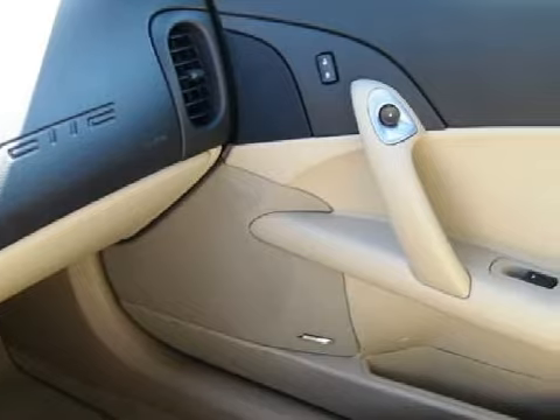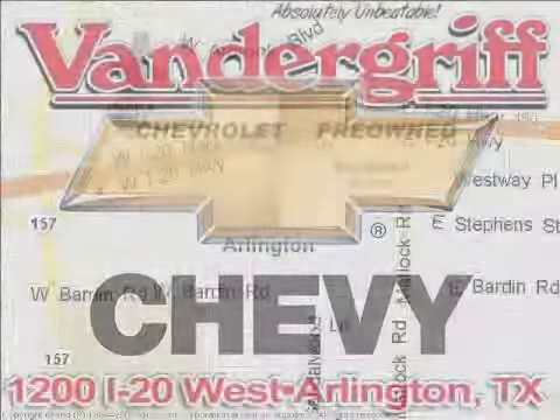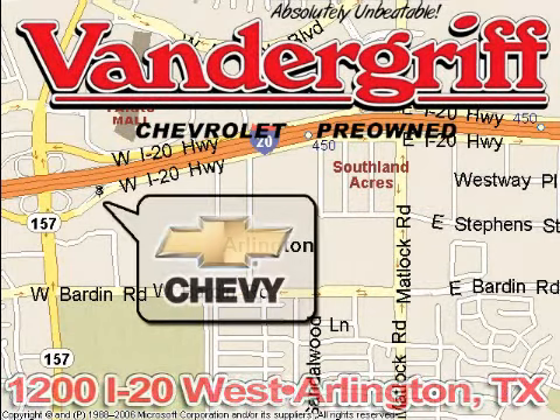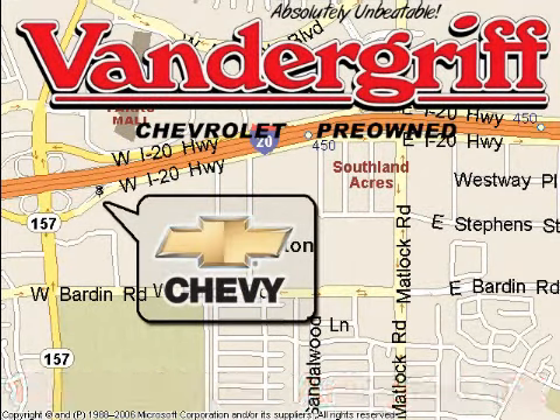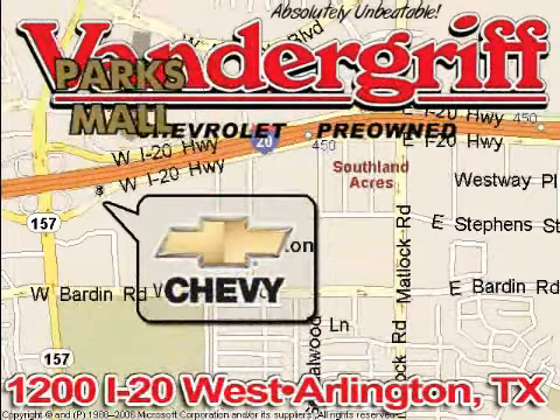Call or come in today to arrange a test drive. Vandegrift Chevrolet, the Metroplex's volume leader, is located at 1200 Interstate 20 West, Arlington, Texas, just across from the Parkes Mall in South Arlington.